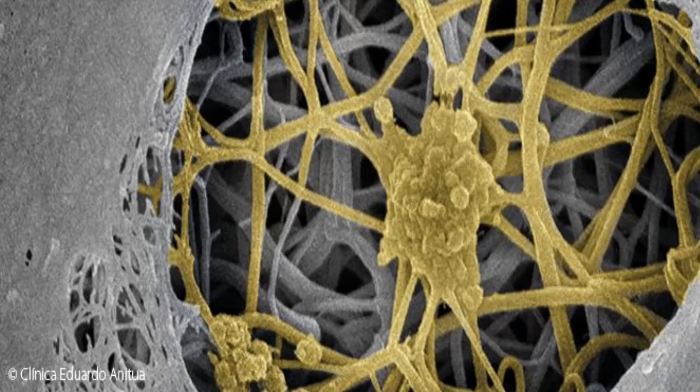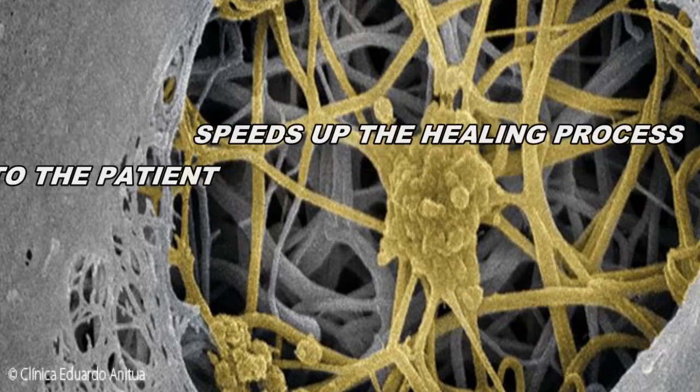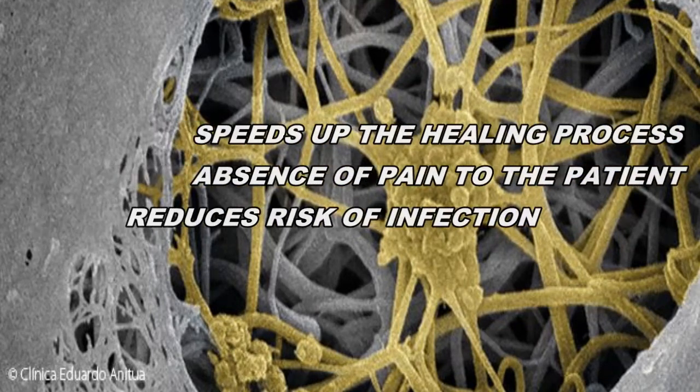The benefits of PRGF are that it accelerates the healing process, and there's an absence of pain to the patient because it reduces inflammation. It also reduces the risk of infection.